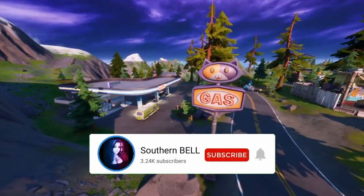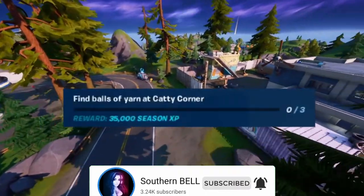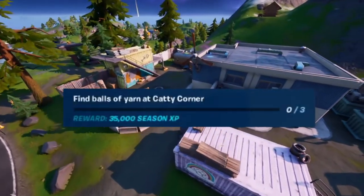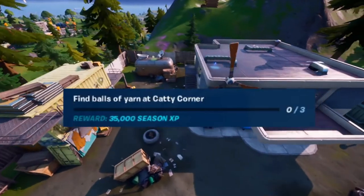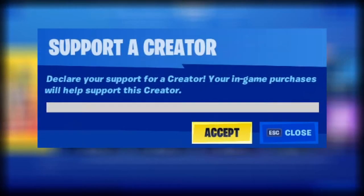Hey y'all, Belle here from Southern Belle. Today I'm gonna be helping you with a challenge: find balls of yarn at Caddy Corner for week 7 of season 3 of chapter 2. If you want to support the channel, go to the item shop and use my supporter creator code Southern underscore Belle 90. Be the best Belle family you can be.